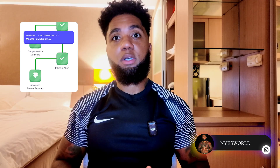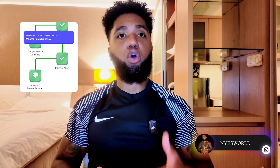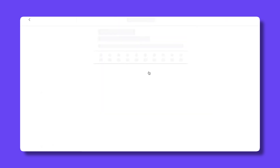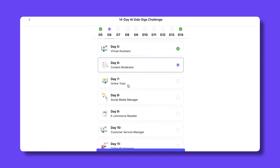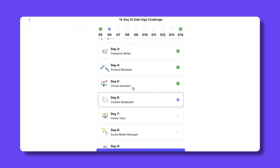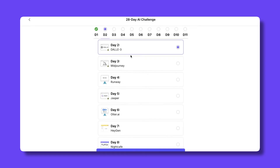The courses on Corsive are typically broken down into small, digestible lessons instead of long lectures. The platform emphasizes shorter sessions that are easier to complete consistently. Lessons may include short written explanations, audio-based learning segments, guided prompts or examples, and simple action steps. This structure is intended to reduce mental overload and help learners stay consistent, especially those who don't have hours to dedicate to learning every single day.